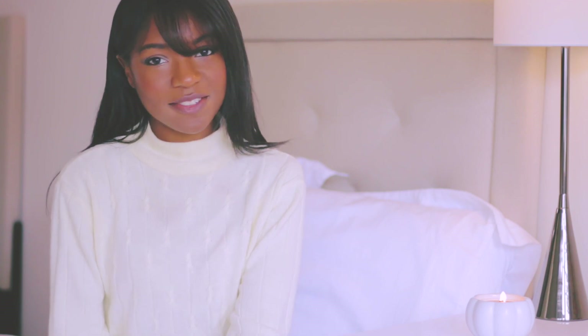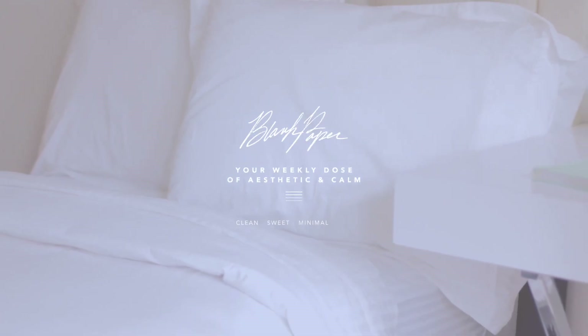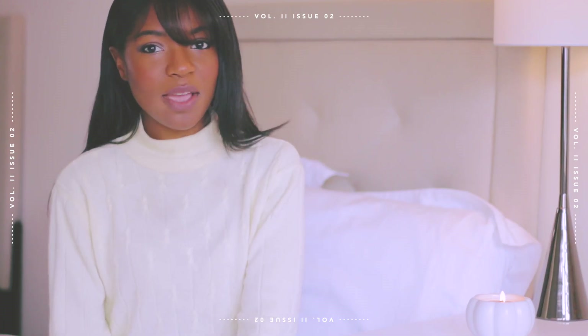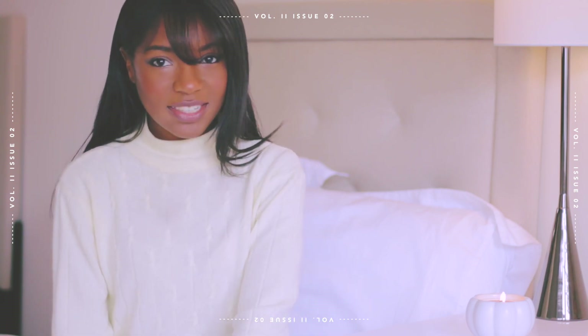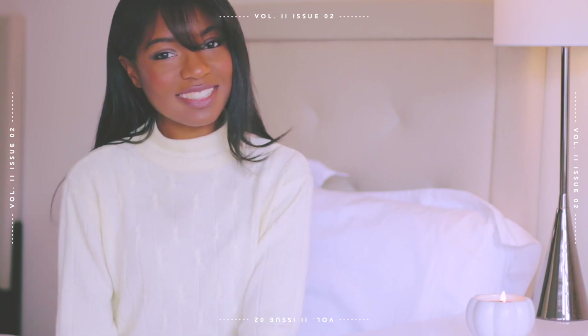Hello everyone, my name is Zoya Amani and you're watching my channel, Blink Paper. For today's video, I'm going to be sharing with you guys my minimal all white room. I recently redecorated my space and I'm really satisfied with how it turned out, so I wanted to share it with you guys. Let's get started.